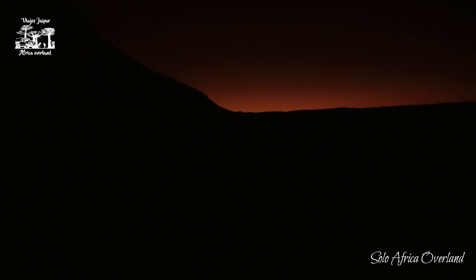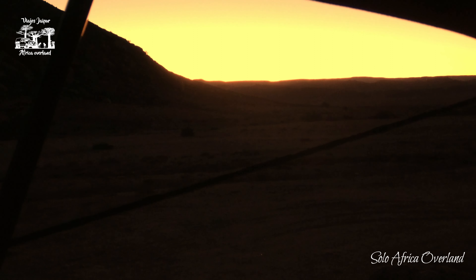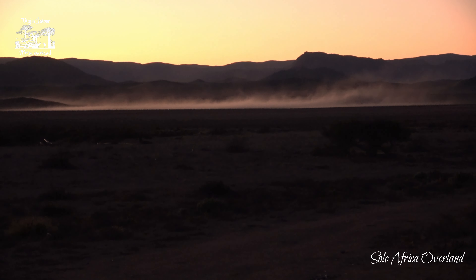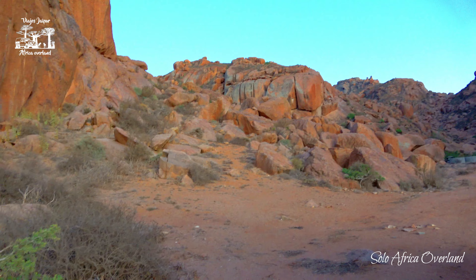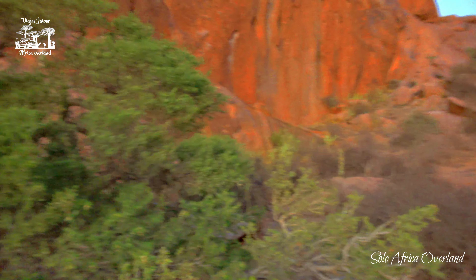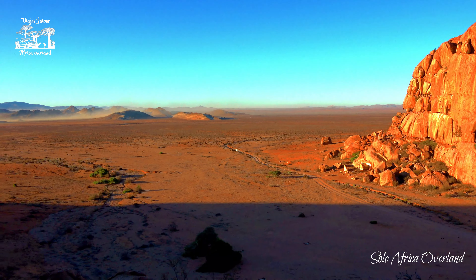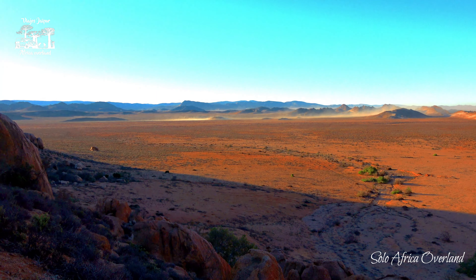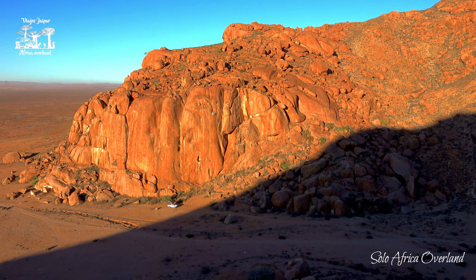The desert can be very windy at night. It's been like this for at least four hours. In the desert, it's always a surprise: when it's hot, it's scorching hot; when it rains, it's pouring rain; and when it's windy, it's really windy. The wind is very strong. It's a lot less windy up here than down there. Beautiful rock wall with this light.